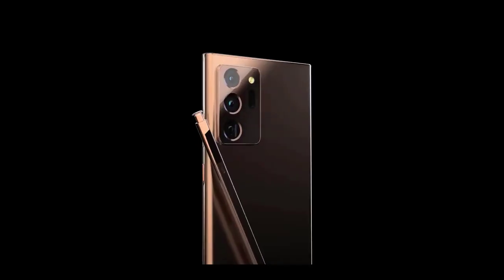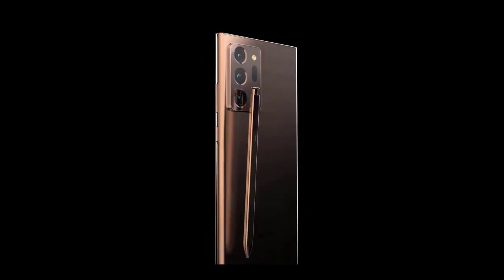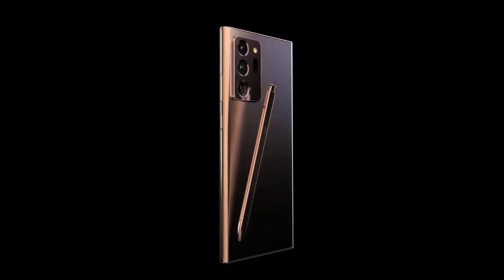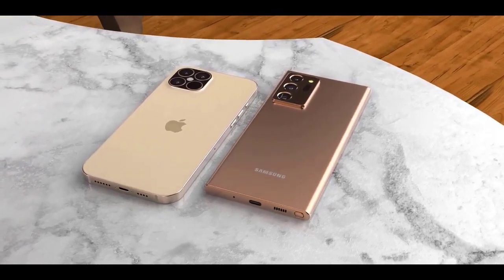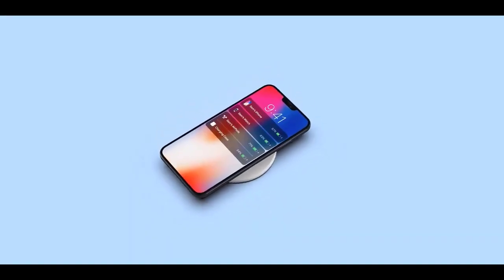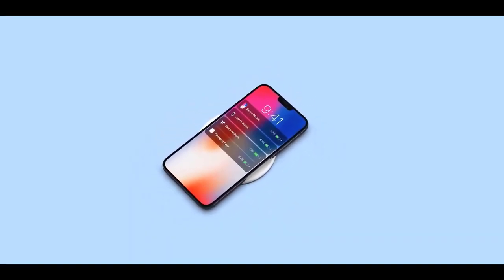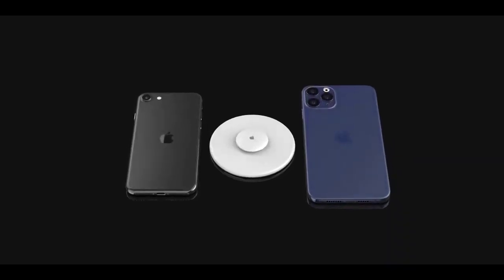We heard earlier that the iPhone 12 might make its originally intended release window. Nikkei Asian Review is reporting that final assembly is slated to happen in October, so it's possible Apple could still announce in September but with a delayed release sometime in October, potentially pushing into November. Things are looking more hopeful now than they were back in March.